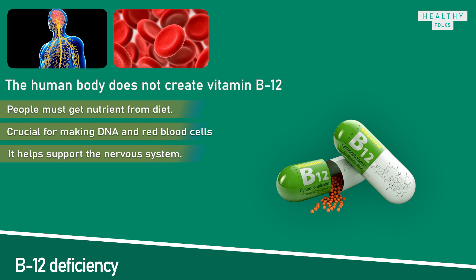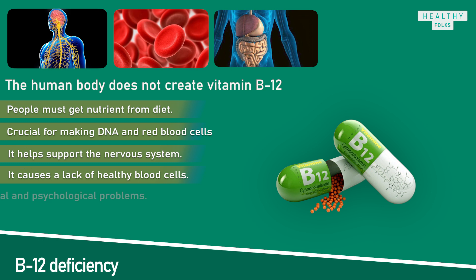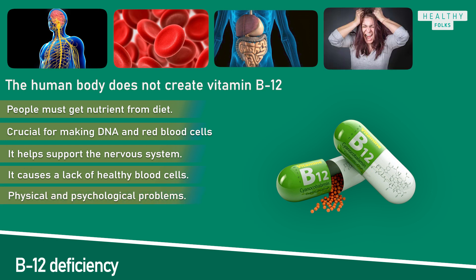Many of the symptoms of vitamin B12 deficiency arise because it causes a lack of healthy blood cells. The body needs plenty of these cells to get oxygen around the body and keep the organs in good health. A vitamin B12 deficiency can lead to both physical and psychological problems. In this video, we will explore common symptoms of vitamin B12 deficiency and explain why they occur.